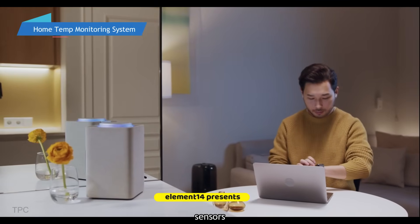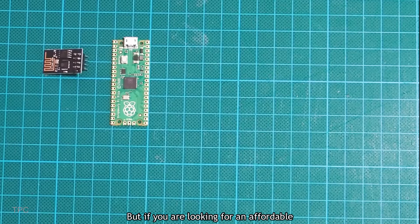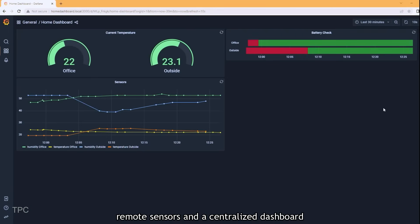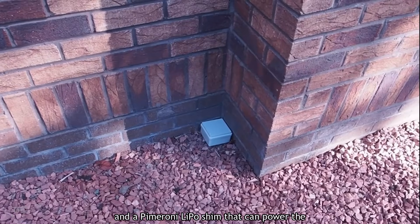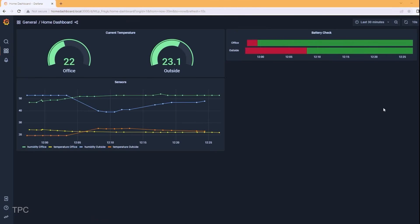Number 16. Smart homes are equipped with various sensors that can give you complete temperature readings of your house. But if you're looking for an affordable option, this monitoring system with remote sensors and a centralized dashboard is all you need. Each sensor includes a 1200mAh pouch cell and a Pimoroni LiPo shim that can power the Pi Pico for a long time. The InfluxDB database takes time-based data from sensors like temperature, humidity, and battery status, which can be viewed on a Grafana dashboard.